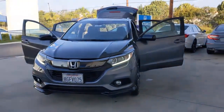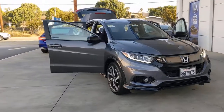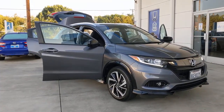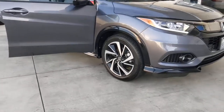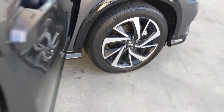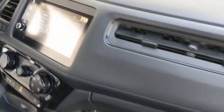Look no further than the 2019 Honda HR-V. This vehicle is an outstanding buy with fewer than 25,000 miles on the odometer. Prepare to be amazed at the clever cargo solutions, agile handling, safety technology, and bold style of this HR-V. This practical, comfortable mini-crossover was designed with your active lifestyle in mind.